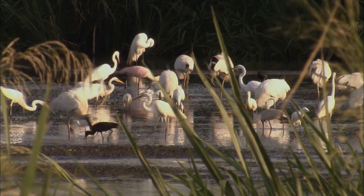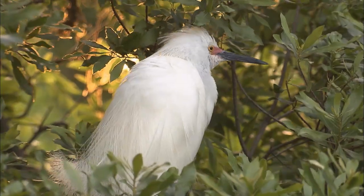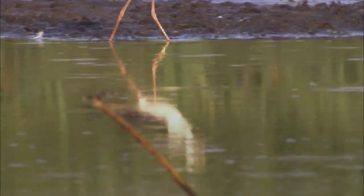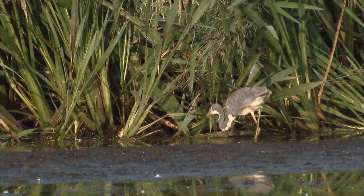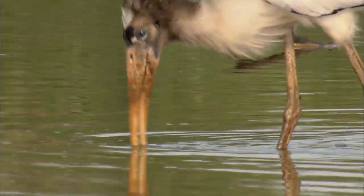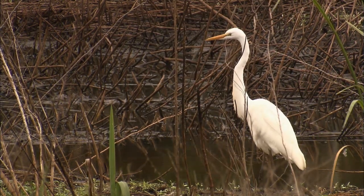All the birds you see here are wading birds — herons, egrets, wood storks, and ibis. Their long legs are designed to move quietly through the water. They depend on wetland areas for fish, and their eyes are positioned to focus straight down those long bills, which they use like a dagger.